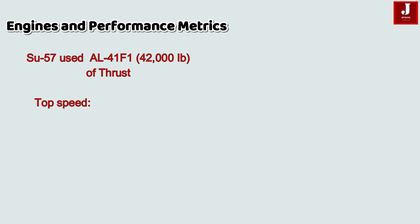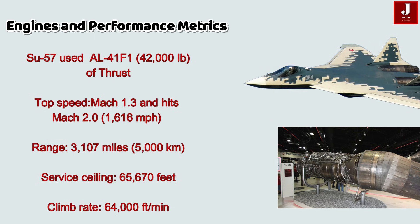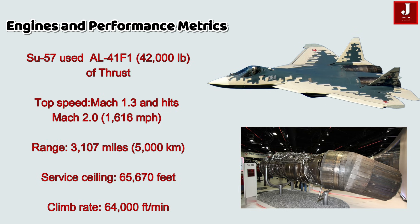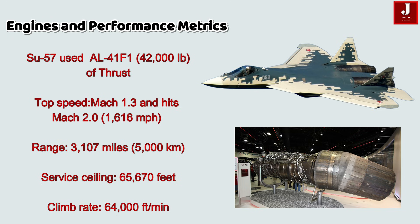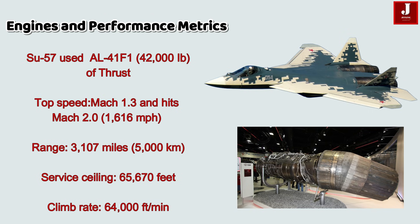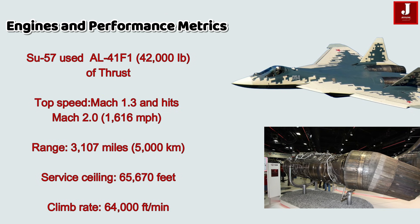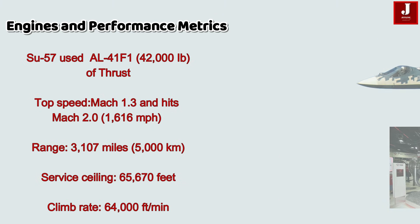The Sukhoi-57 is powered by the AL-41F turbofan engine, generating 42,000 pounds of thrust. It supercruises at Mach 1.3 with a maximum speed of Mach 2.0 — approximately 1,616 miles per hour. Its range extends up to 3,107 miles, nearly 5,000 kilometers, which is greater than the J-20. Its service ceiling is 65,670 feet, with a climb rate of 64,000 feet per minute — both exceeding the J-20.